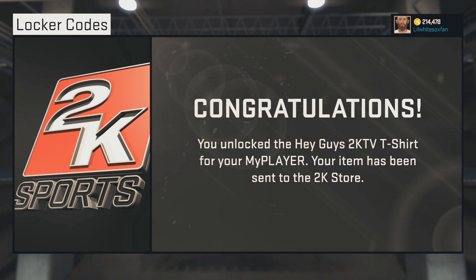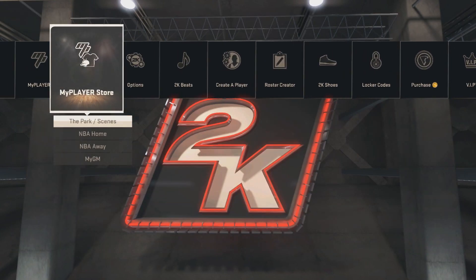I already saw it on Twitter. I'll show you guys this shirt right now. Congratulations, you unlocked the Hey Guys 2KTV t-shirt for your MyPlayer. Your item has been sent to the 2K store.